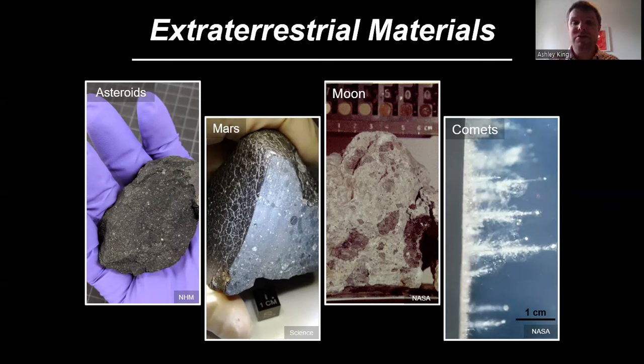We also have some really rare meteorites that come from Mars — bits of rock that were knocked off the surface of Mars and have landed here on Earth. They are the only samples of Mars available to study in laboratories on Earth. We also have meteorites that come from the Moon, but unlike Mars, we also have rocks that were brought back by the astronauts in the 1960s and 70s, and samples of the Moon collected by different spacecraft.